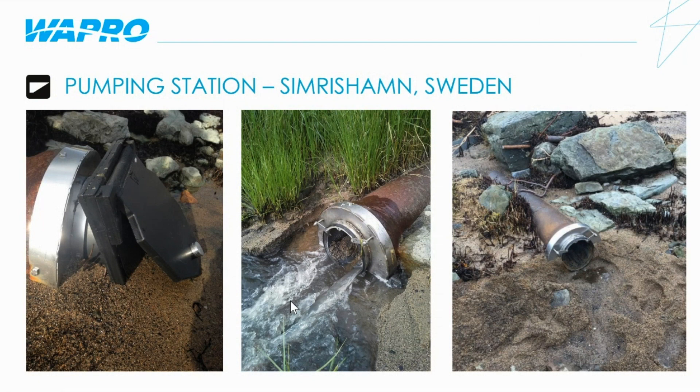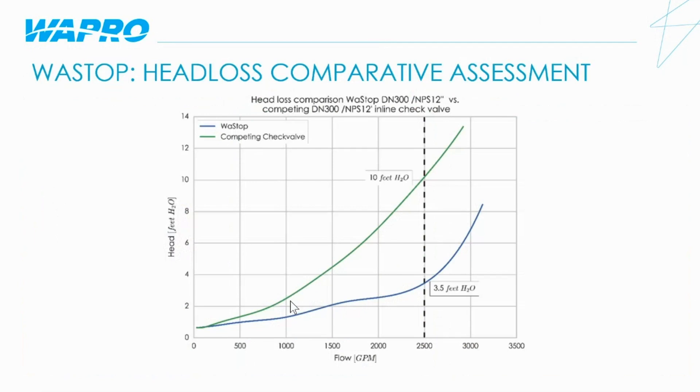That rush of water, as you can see in the center photo, helps to keep the area downstream clean, so the valve can then close and prevent tidal water from backing up and flooding the pump station. The WASTOP check valve also has the lowest head loss of its competitors on the market. Here is a comparison of a 12 inch WASTOP inline check valve versus another 12 inch inline check valve. At a flow rate of 2,500 gallons per minute, the head loss on the WASTOP check valve was approximately 65% lower than our competitor's valve.